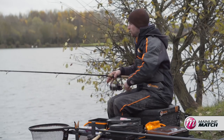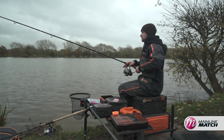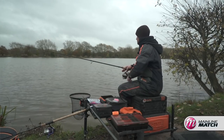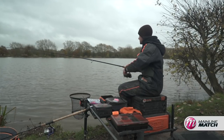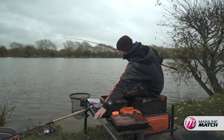The carp don't seem to be playing ball quite yet — only a couple of hours in. I've had several skimmers, but it's typical Barston. You have to sit on your hands, be patient, and just wait for the carp and bigger fish to rock up. Here's another bream going in the net.